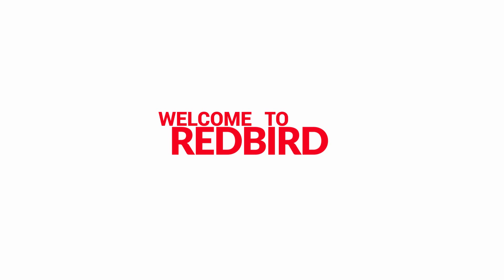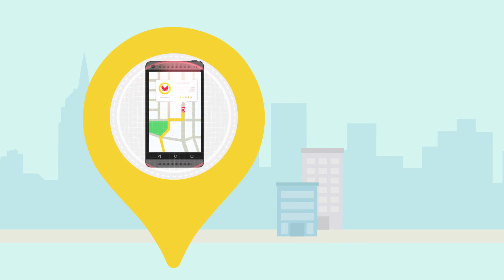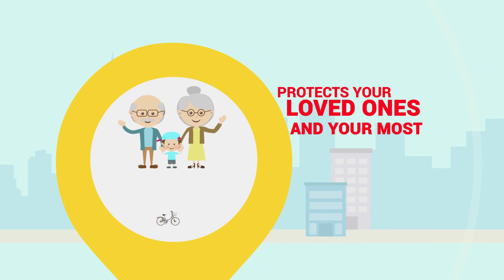Welcome to Redbird! Many people are asking, what is Redbird? Redbird is a mobile localization and management application that protects your loved ones and your most valuable assets.